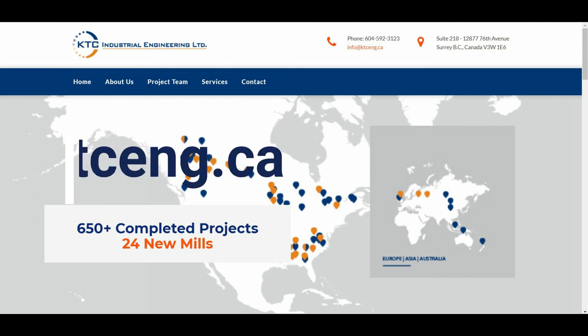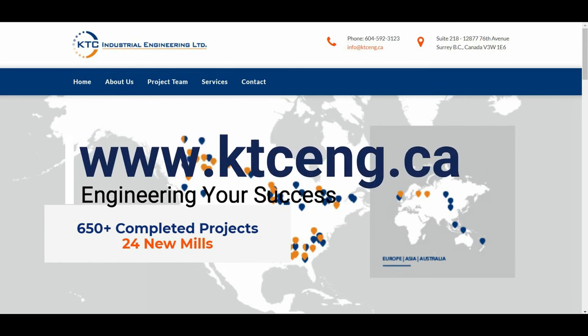For more information, contact us at www.ktceng.ca.